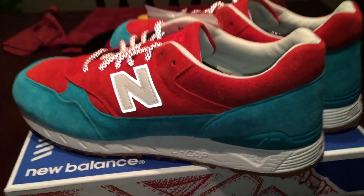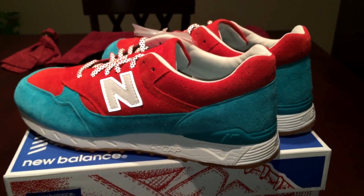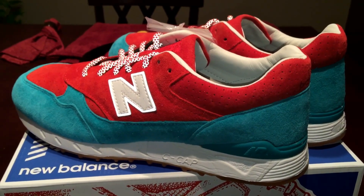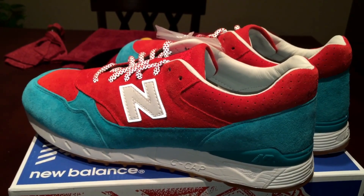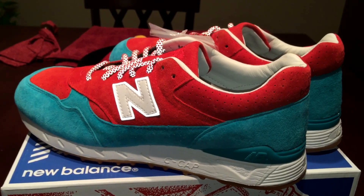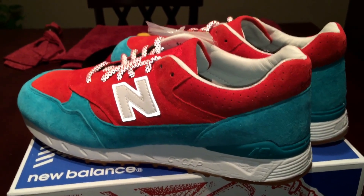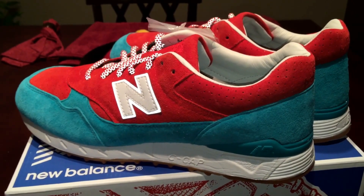Yeah, I just wanted to give you a look at these. Very dope shoe in my opinion. I was happy to pick them up for a hundred dollars — that was a steal to me. Very dope collab with Concepts, so yeah, I was happy to add these to the collection. If you like this video, do me a favor, hit that like button, drop me a comment, and definitely subscribe, and I will catch you on the next video. Peace.